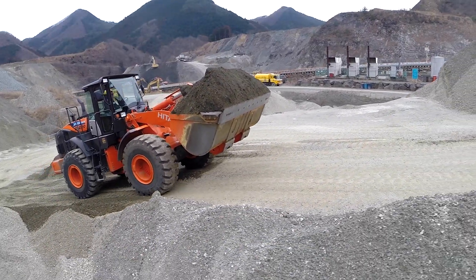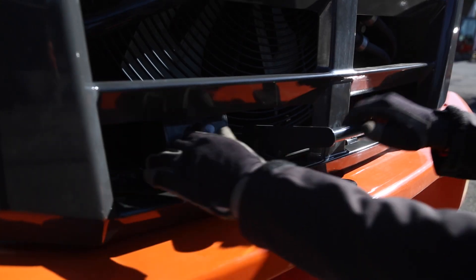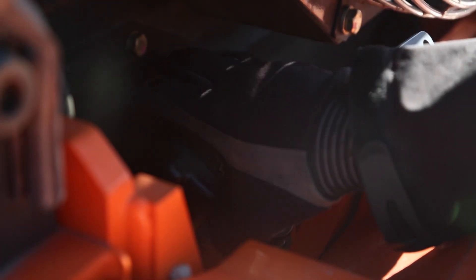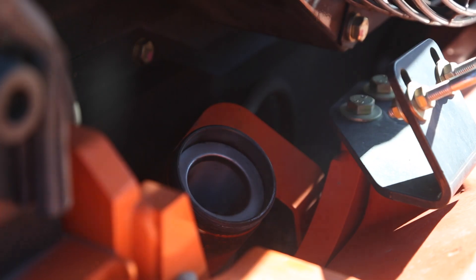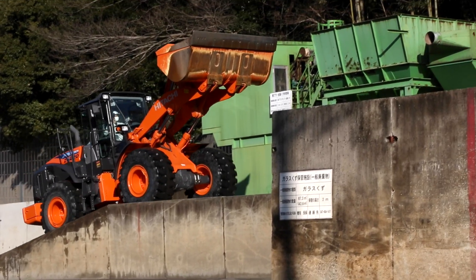The ZW220-5's hybrid system will improve fuel efficiency by up to 26% compared to the previous conventional ZW220 wheel loader. This reduces the running costs and yet delivers the same level of performance.